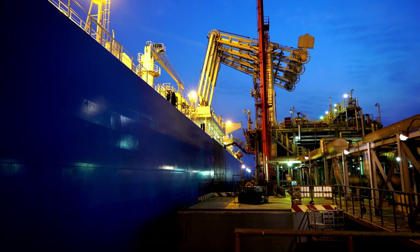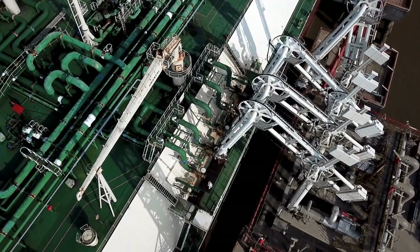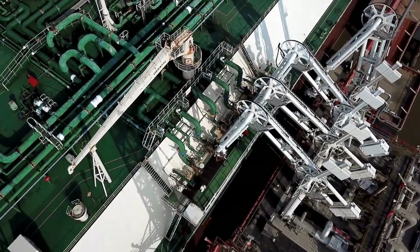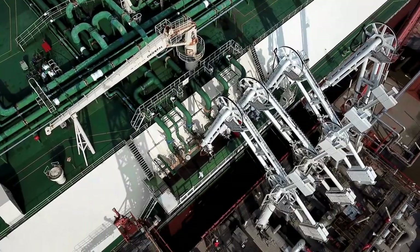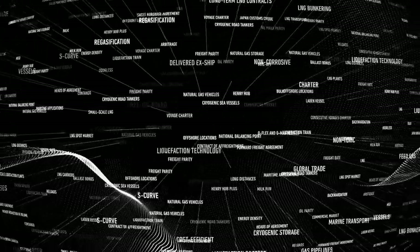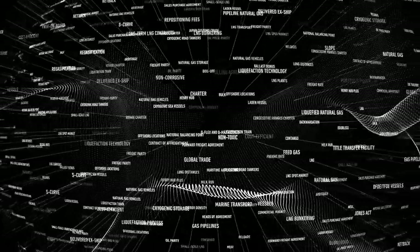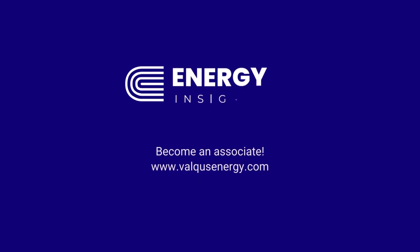In this stage, you will find that continuous improvement is very important for the plant. And basically, those are the eight stages of commissioning an LNG plant. We appreciate you for listening and viewing this video. Please give us a thumbs up. Thank you and have an excellent day.